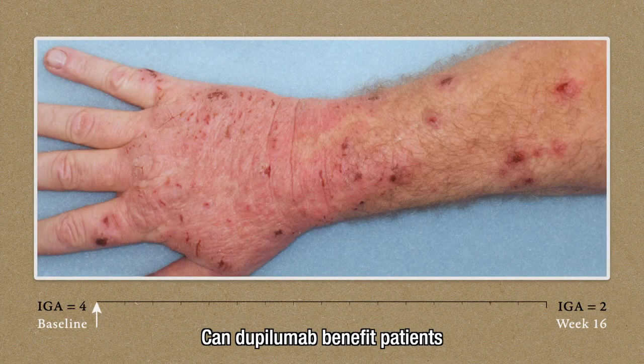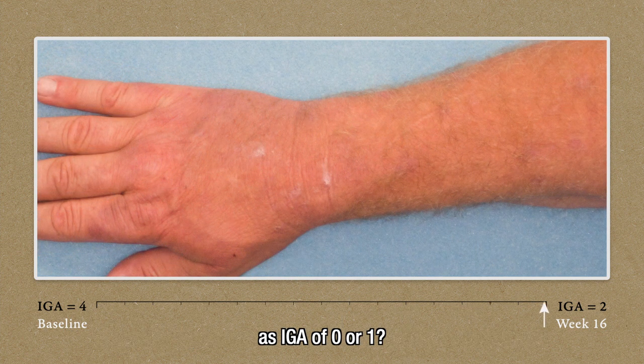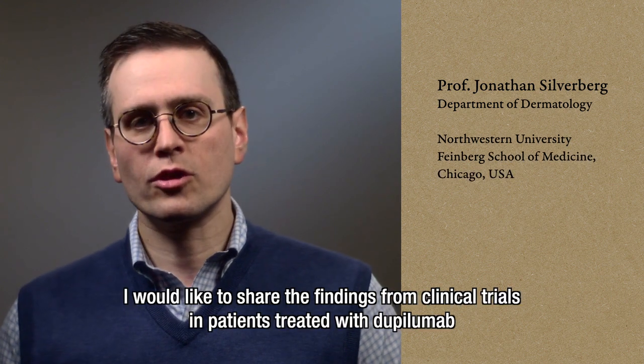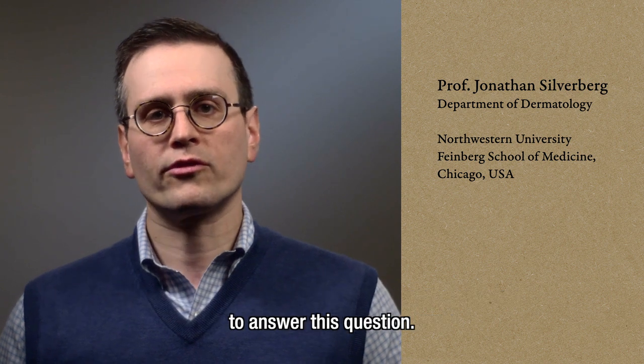Can dupilumab benefit patients who don't quite achieve strict treatment success defined as IGA of 0 or 1? My name is Jonathan Silverberg, and on behalf of my co-authors, I would like to share the findings from clinical trials in patients treated with dupilumab to answer this question.